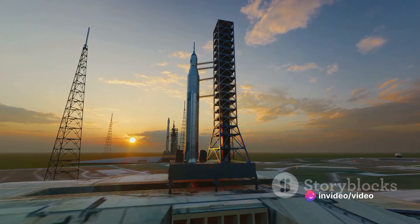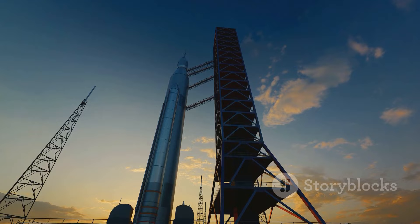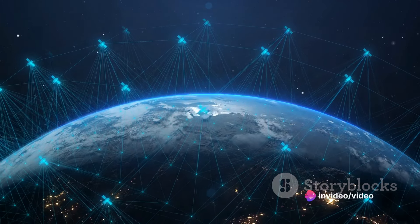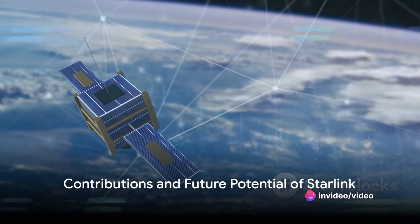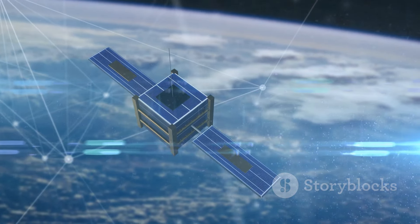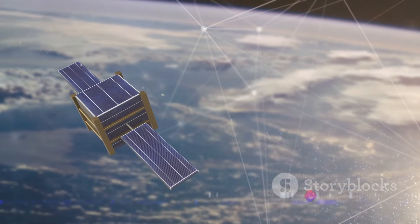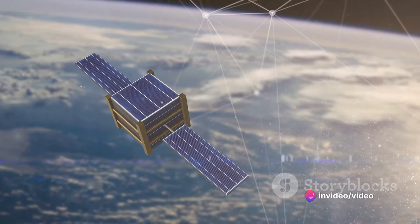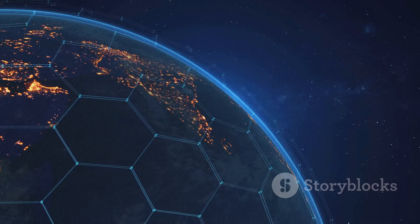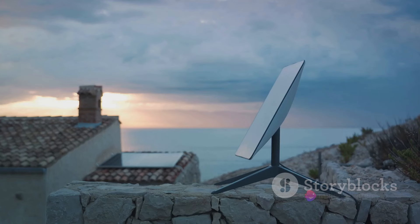Despite these challenges, Starlink has already made significant contributions, especially in areas like military communications and crisis response. Starlink has been crucial in providing internet access during conflicts like the Russo-Ukrainian War, supporting military operations and humanitarian efforts. From enabling seamless communications in remote battlefields to ensuring connectivity in disaster-hit regions, Starlink satellites have proven to be more than just a provider of internet services — they are an embodiment of technological advancements aiding in crisis management and emergency response.